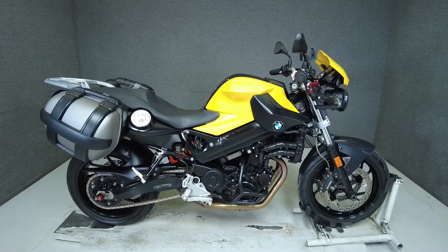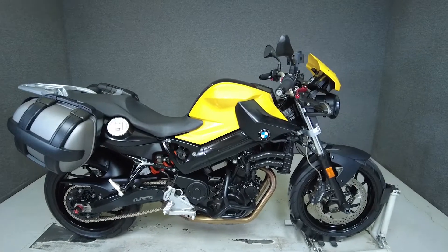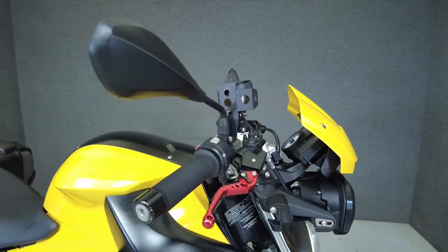Hey everyone, this is Keegan from National Power Sports. This 2011 BMW F800R Premium with 17,829 miles passes New Hampshire State inspection and runs well.